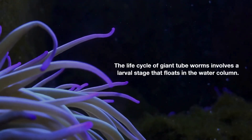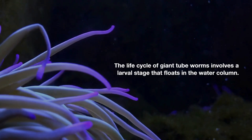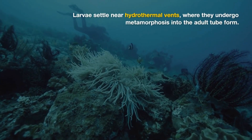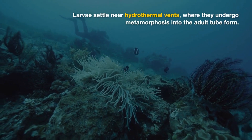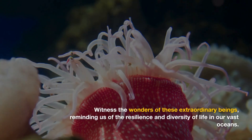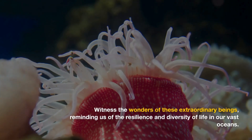The life cycle of giant tubeworms involves a larval stage that floats in the water column. Larvae settle near hydrothermal vents, where they undergo metamorphosis into the adult tube form. These extraordinary beings remind us of the resilience and diversity of life in our vast oceans.